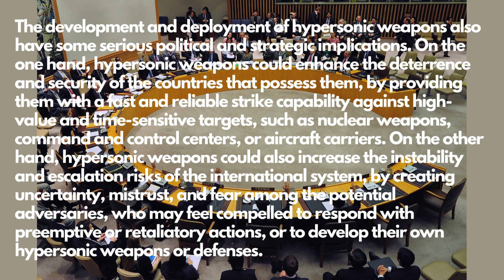On the other hand, hypersonic weapons could also increase the instability and escalation risks of the international system, by creating uncertainty, mistrust, and fear among potential adversaries, who may feel compelled to respond with preemptive or retaliatory actions, or to develop their own hypersonic weapons or defenses.